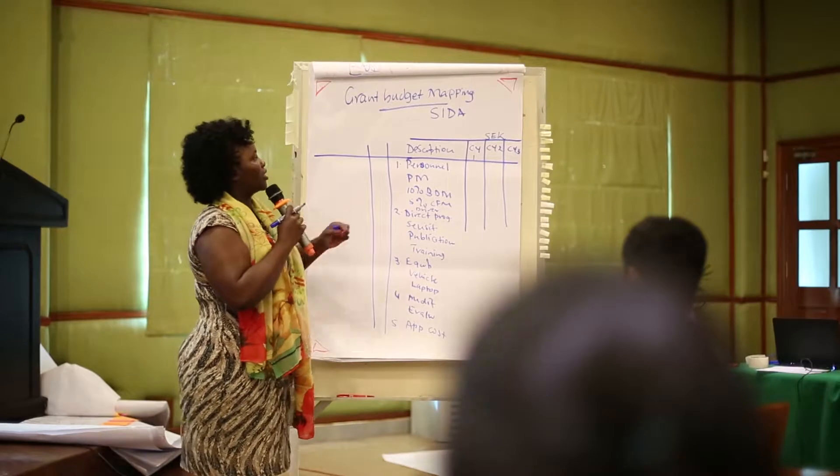The end goal of this training is accurate data, and to get accurate data we have two main objectives. The first one is to build the capacity of the team — the program, grant, and operation team — to understand SAP and do their job right.